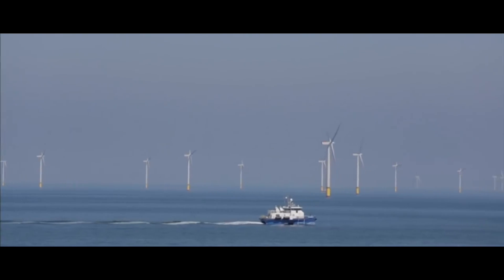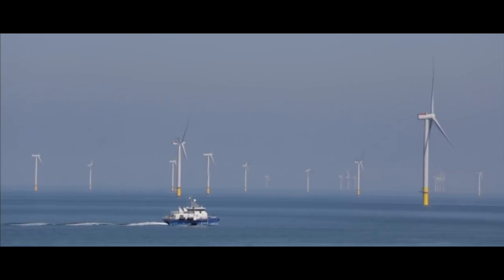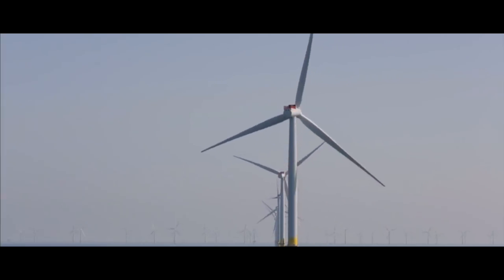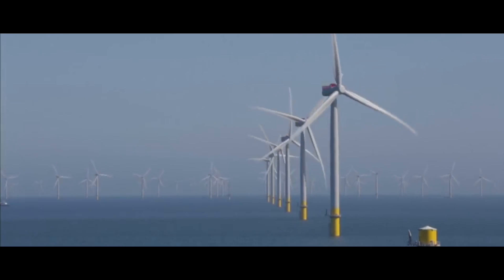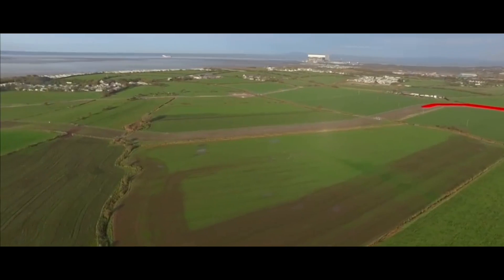In 2016, wind power generated 11.5 percent of the UK's total energy output, overtaking coal power for the first time, which only generated 9.2 percent.